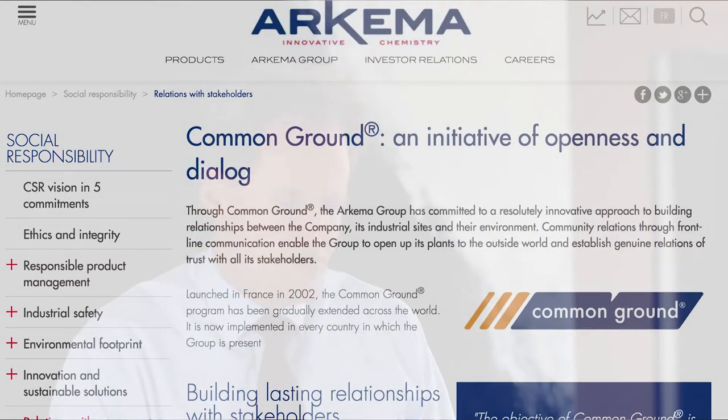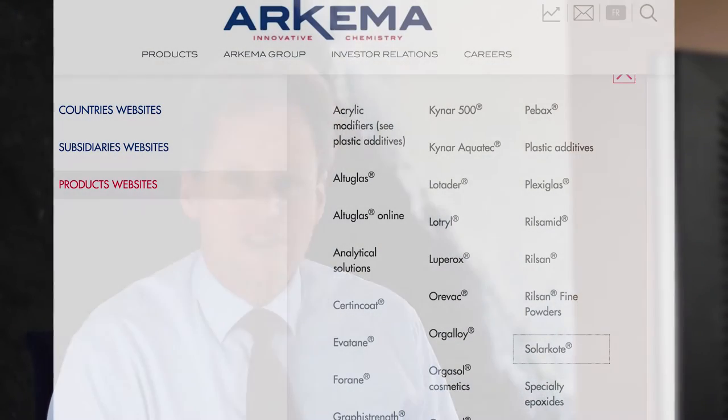So I went on to Arkema and looked at what it has to offer — a really compelling website, an initiative of openness and dialogue to engage with people. Something I find interesting, but everybody can do that, and paying a web developer to make a nice website is not that expensive. I looked further and checked their products — these are brand names that don't tell me much, but I found them all compelling consumer products at the end of the day.